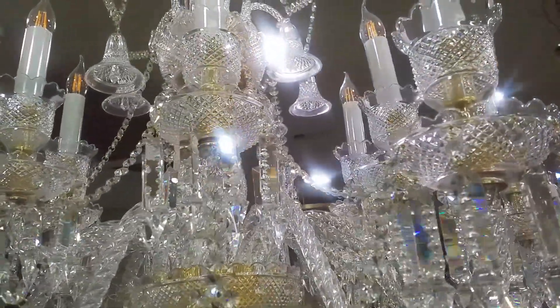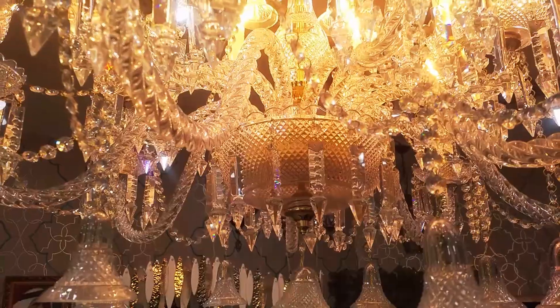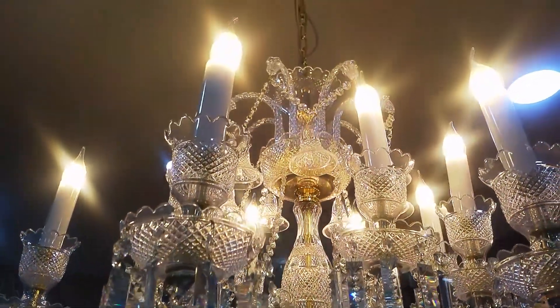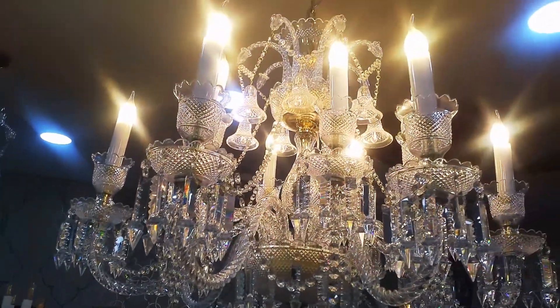It has a Baccarat style on it and it gives you a very bright light. When you look at it with the light on, it flashes against the crystal and it shines bright. The prices will come — you will see later on — but this chandelier is a piece that you don't want to miss in your house.